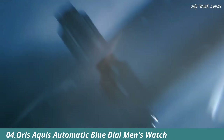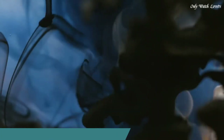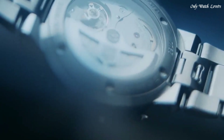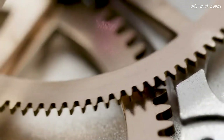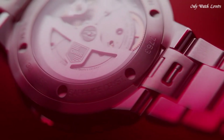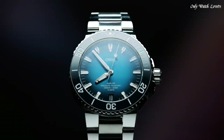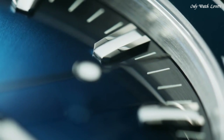Number 4: Oris Aquas Automatic Blue Dial Men's Watch. Stainless steel case with a stainless steel bracelet. Unidirectional rotating stainless steel bezel with a blue ceramic ring. Blue dial with luminous hands and index hour markers. Minute markers around the outer rim. Dial type analog. Luminescent hands and markers. Oris caliber 400 automatic movement with a 120-hour power reserve.